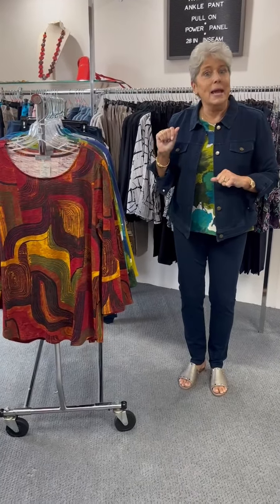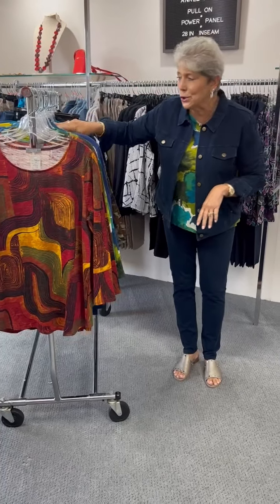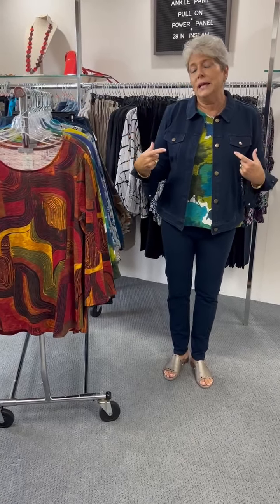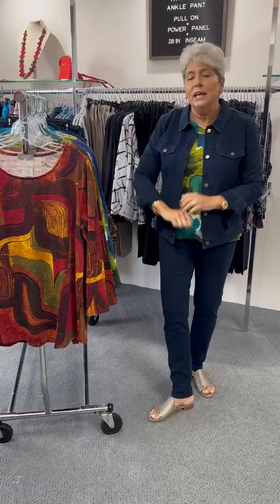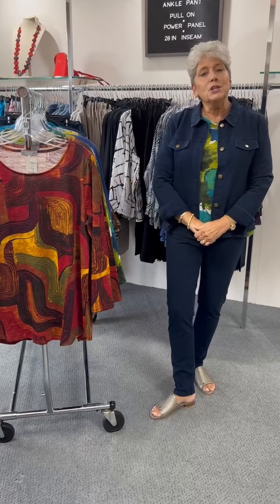So ladies, Habitat — this is not the last group we have gotten in, but we will have some Habitat coming in a little bit later that's a little bit heavier weight. So if you saw something you like, you know what to do. You can call us, text us, let us know by Facebook or email. As always, ladies, we love you and we appreciate your watching. Have a great one.